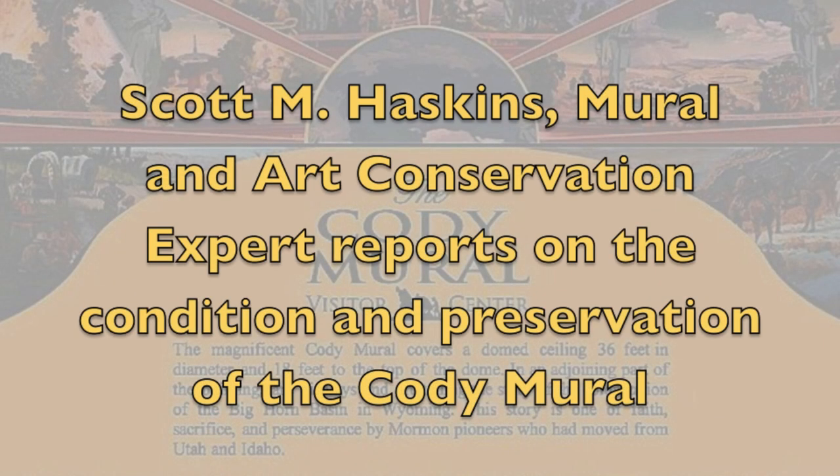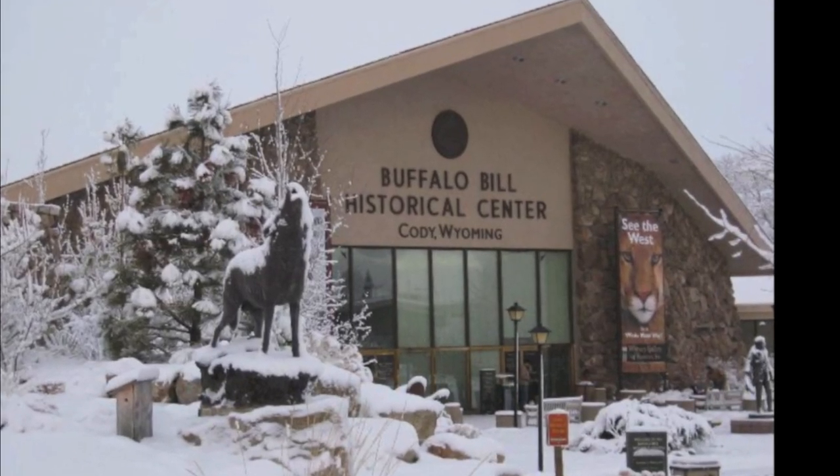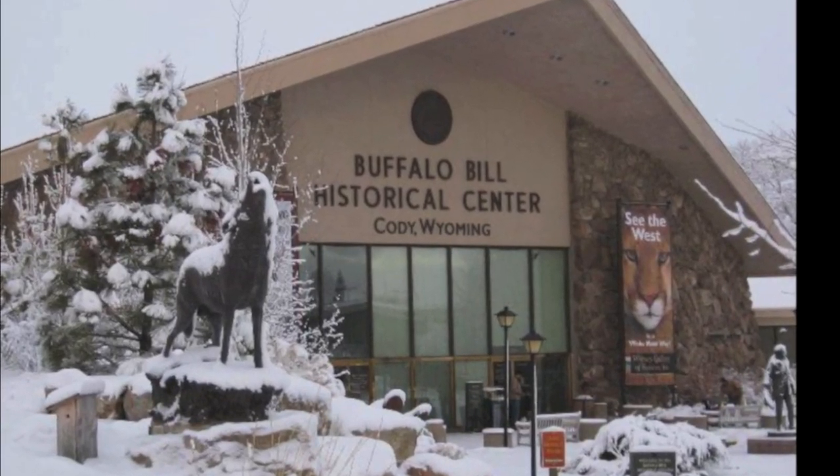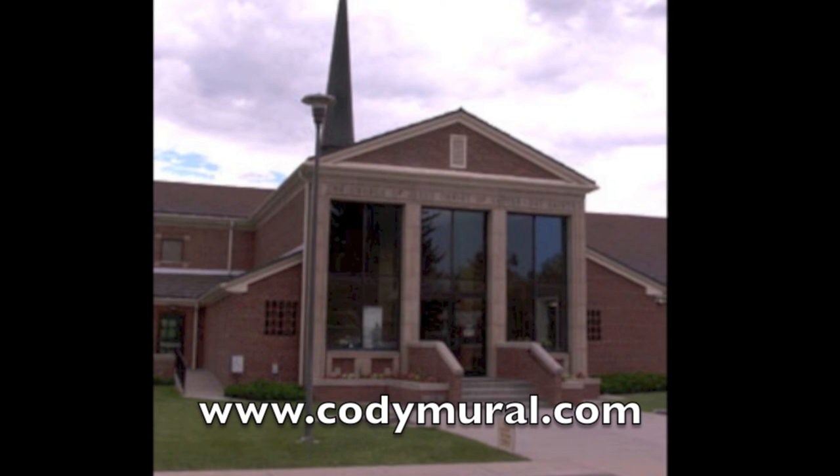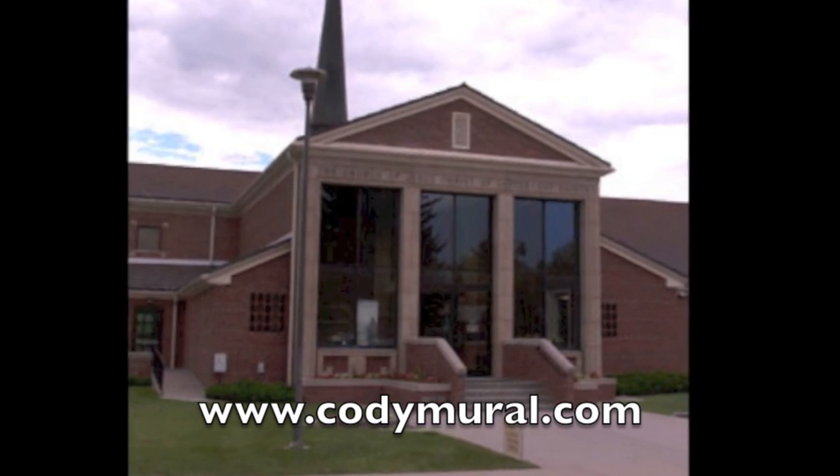Hello, my name is Scott Haskins and I was asked to go to Cody, Wyoming to look at a very nice mural. Cody is the home of the Buffalo Bill Historical Center, a great museum well worth your time. The historical mural that I went to inspect and examine, however, are in a different location in this visitor center.